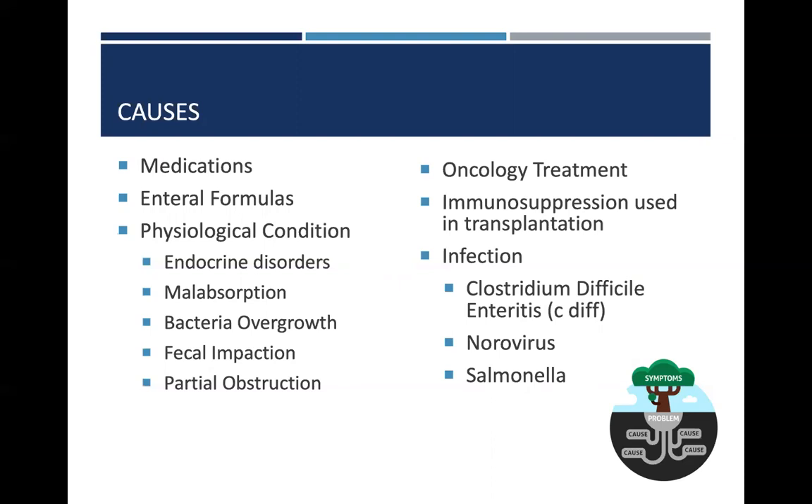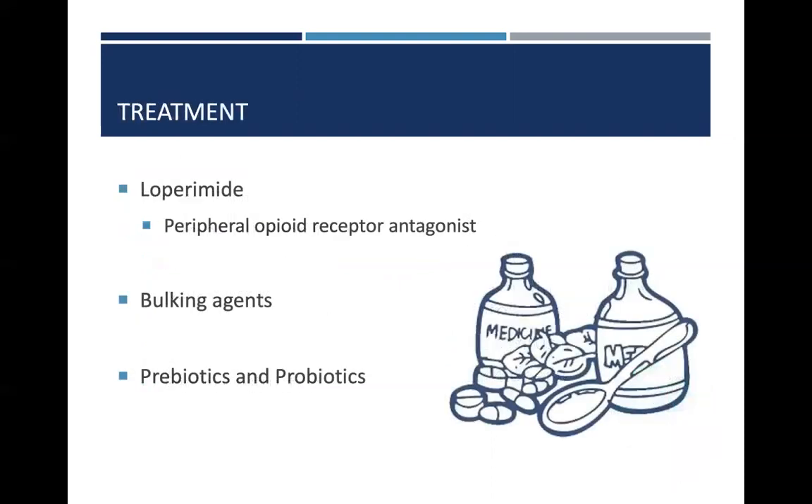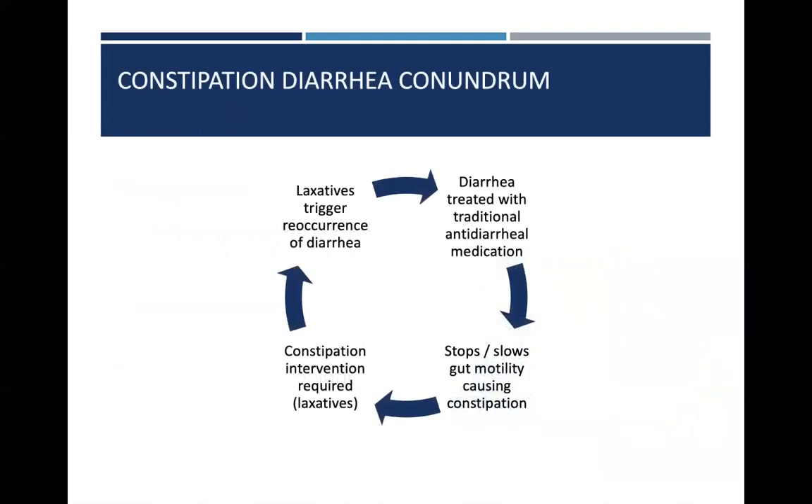C. diff in particular is very challenging to manage and leaves us lacking with interventions that are safe for these patients, especially early on in identification. Typically when looking at intervention, loperamide is one of the first medications utilized for diarrhea. We also have bulking agents and pre- and probiotics. Prebiotics are the fuel for the bacteria — they're fermentable fibers — and probiotics are actually the live bacteria. They can work together or be provided separately depending upon the clinical recommendation. One of the biggest challenges when looking at diarrhea treatment is the constipation-diarrhea conundrum.